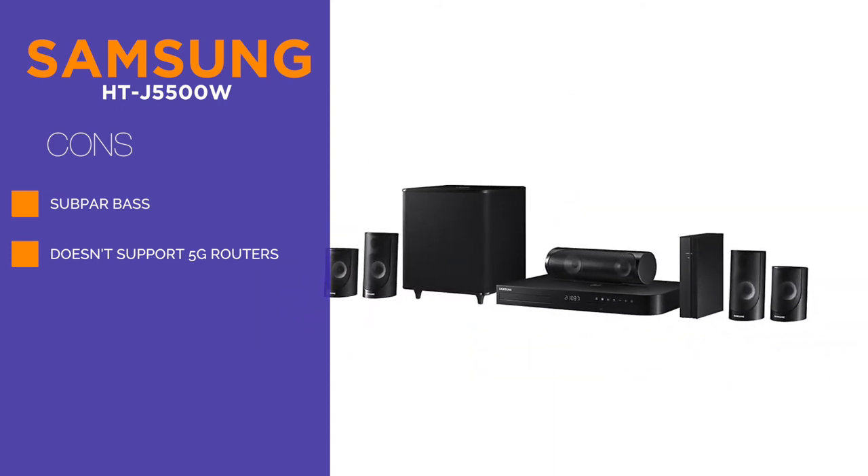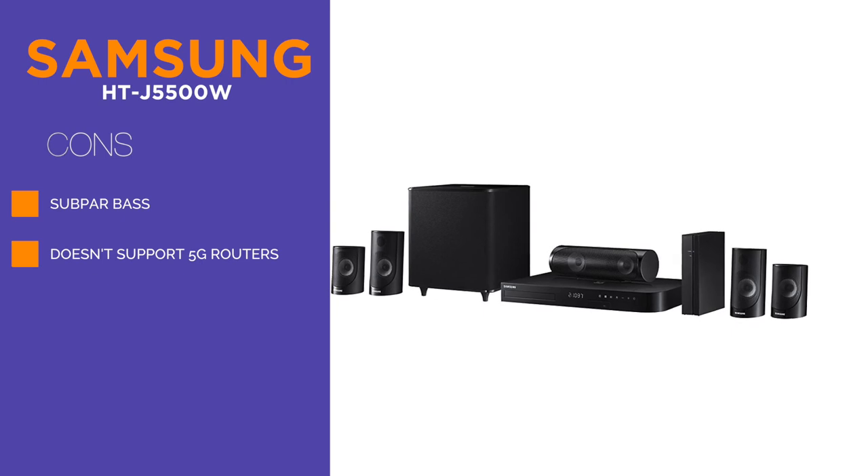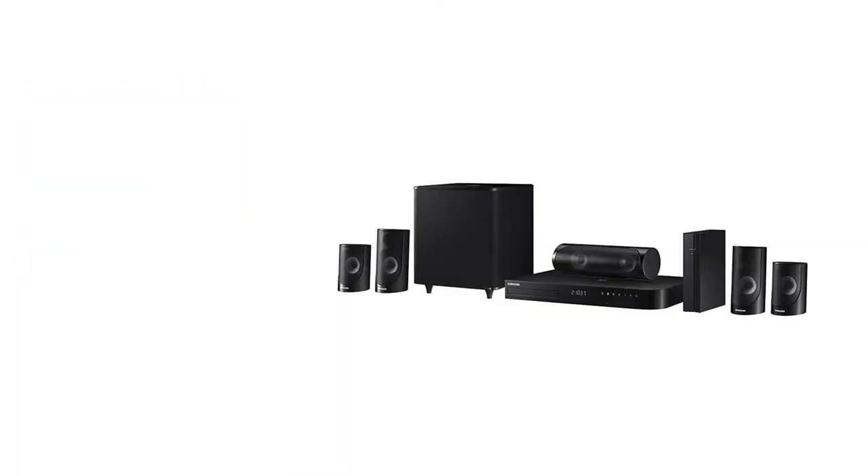On the downside, many users have complained about the bass on this system. It simply isn't up to par with other devices in its price range.